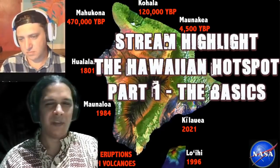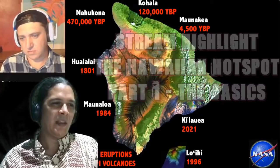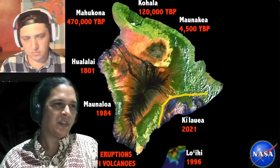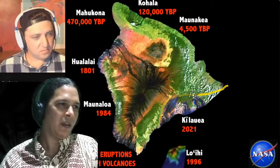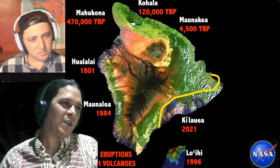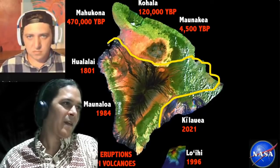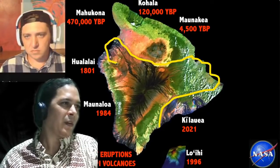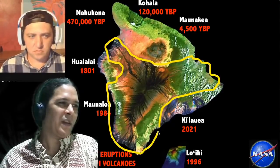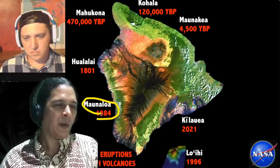One of the more basic questions we often get is: what are the volcanoes that make up Hawaii Island? Hawaii Island has five volcanoes on land. There's Kilauea, and Mauna Loa, which covers everything on this side of Kilauea all the way up and around Hualalai, through North Kona and South Kona. Mauna Loa last erupted in 1984.